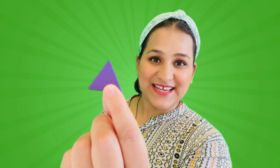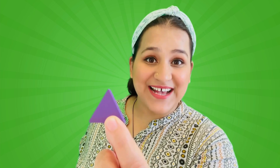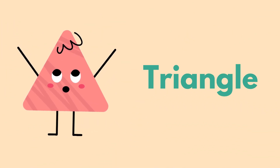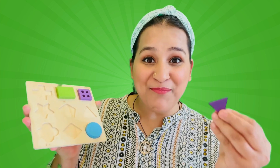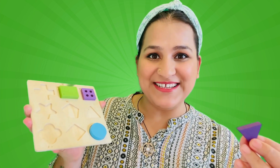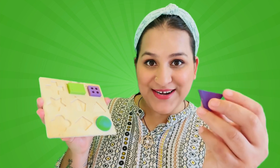What do you think? Which shape is this friends? It's a triangle! Good job at finding triangle friends! It has three sides that meet at three pointy corners!